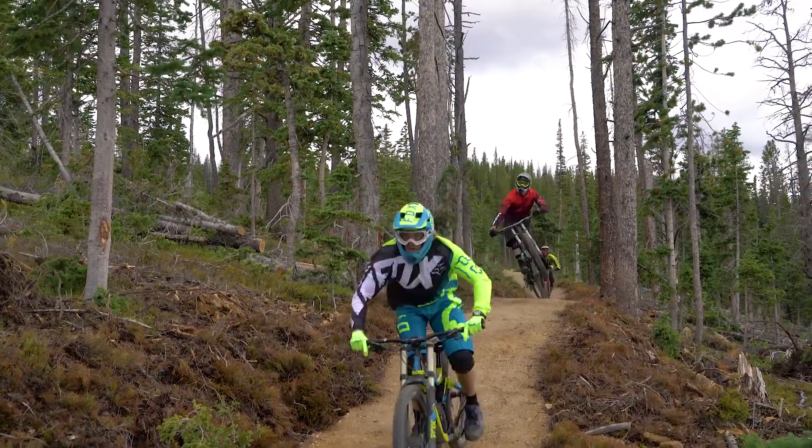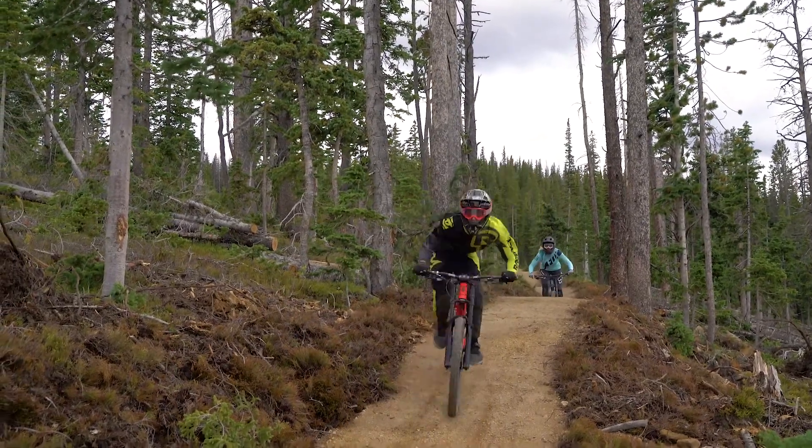With the new trails going in, we will be operating only on the weekends. I'll give you access to Spicy Chicken up top and get you out of Dino Bones at the bottom.